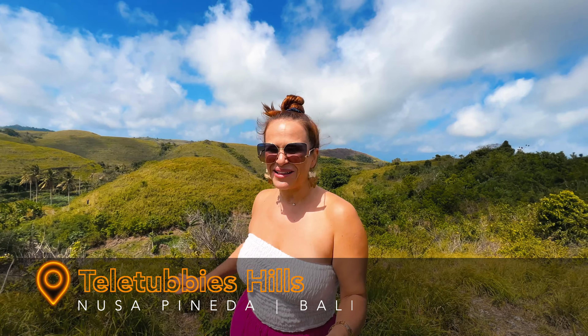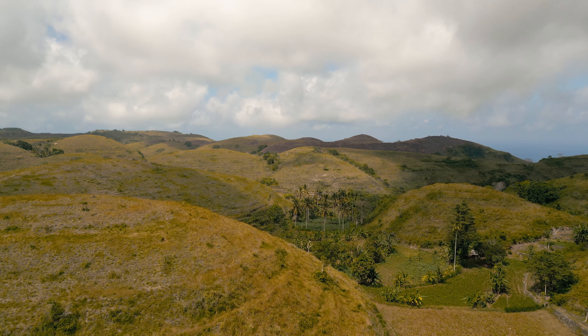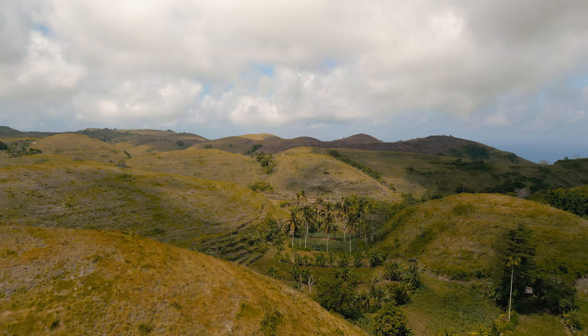Just a quick 20-minute drive from the treehouse, we are now at this beautiful lookout — these are the Teletubbies Hills. Gorgeous, lush, green, plush — you just want to squish them or sit on them. They are so beautiful. The team is flying the drone and after this we are heading to our next location.